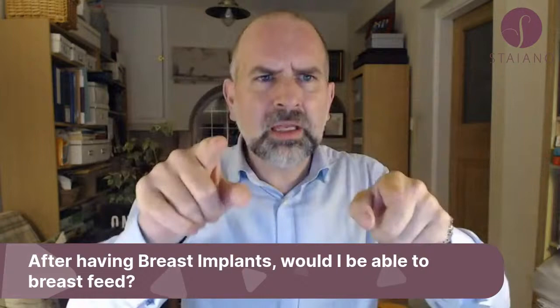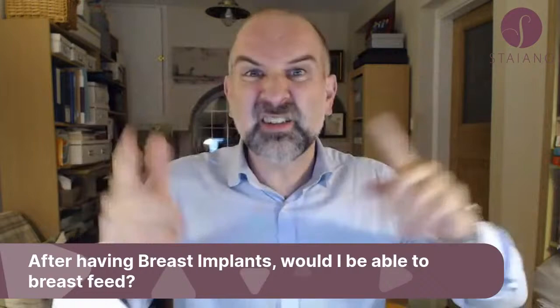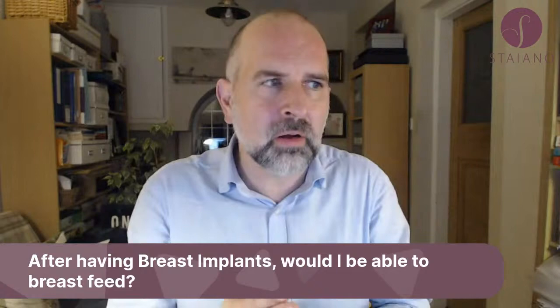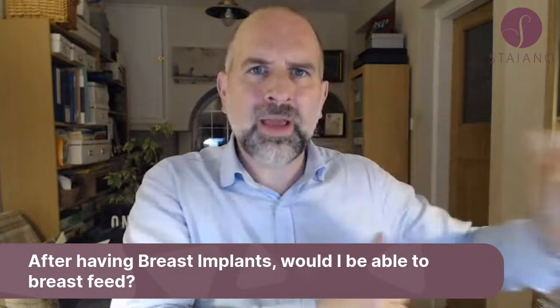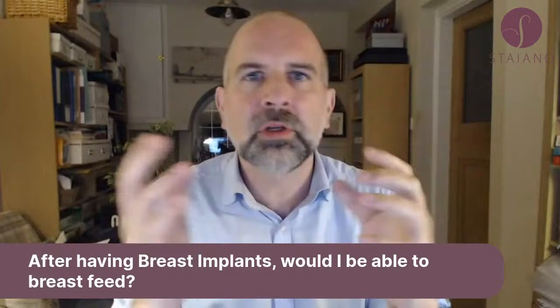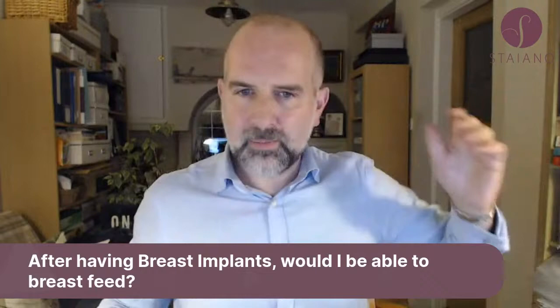The one thing I'd say is: if you're thinking of getting pregnant, that might change the size and shape of your breasts and could affect the surgery you've had. If you've had implants and then have children, that can affect things. If you're asking before having implants, you'll be fine breastfeeding — but maybe wait until you've had your family first. If you've already got implants, just carry on and have children and see what happens, but be aware it might affect the size and shape of your breasts.